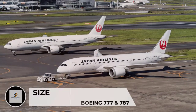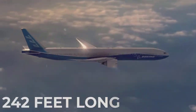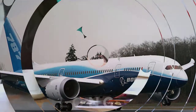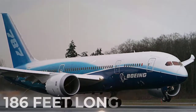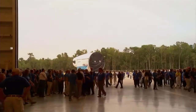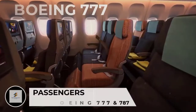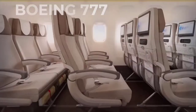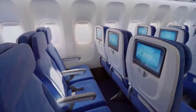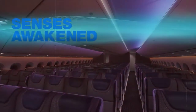Size: Most of the 777 variants are longer than the 787 variants. The biggest 777 variant measures over 242 feet long, whereas the biggest 787 variant measures just 186 feet long. Because they are larger, 777 airplanes typically support more passengers than 787 airplanes. Both types of airplanes can hold hundreds of passengers, with the 777 series able to hold a few dozen more passengers than the 787 series.